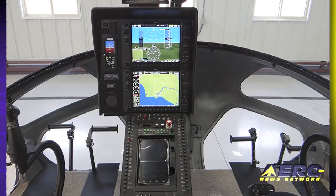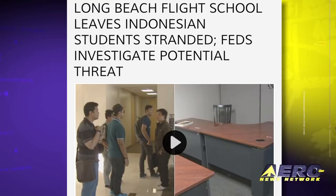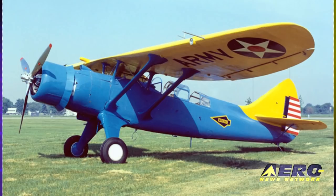Coming up on today's episode of Airborne: Enstrom delivers the first model 480BG with a Garmin G1000H. A Southern California flight school may be a scam and a security threat, and a rare O-46 will be restored to flying condition.